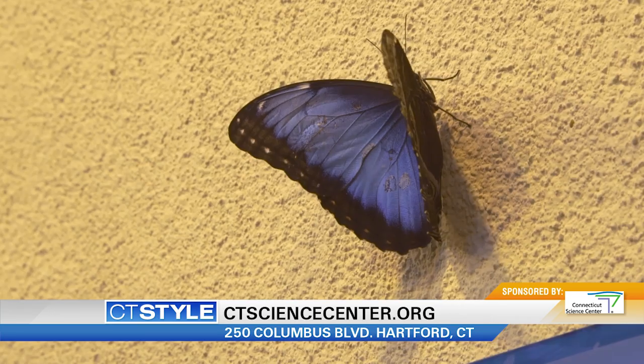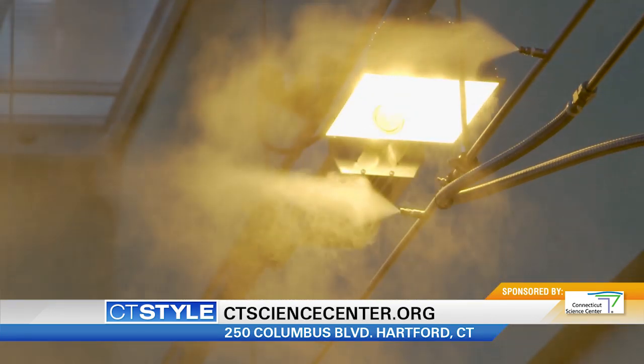Visit the Connecticut Science Center in downtown Hartford and learn more online at ctsciencecenter.org.